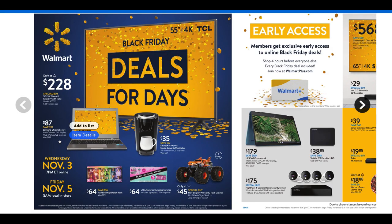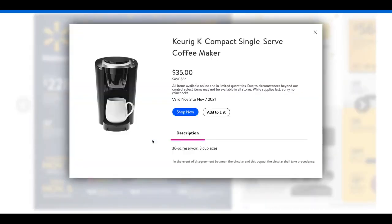If you're looking for a Keurig K Compact single serve coffee maker, this is a hot buy at $35 — a savings of $32, so it's almost 50% off. If you know someone, maybe you have kids at college or maybe you're looking for one for your desk at work, this would be a nice little treat-yourself idea.